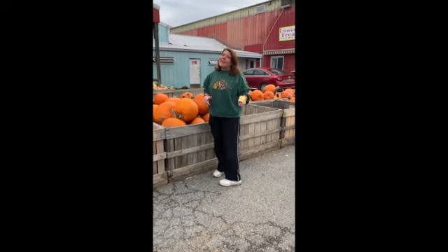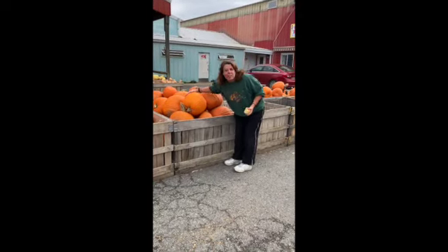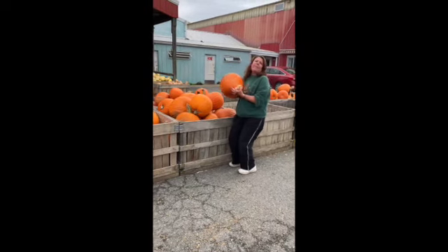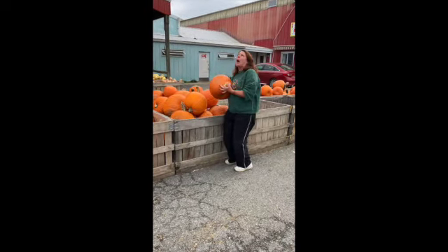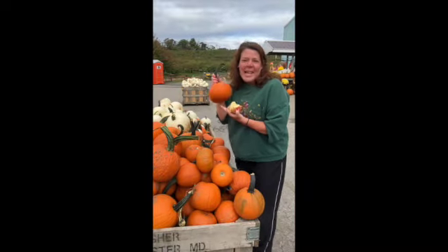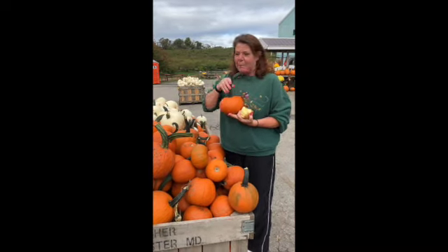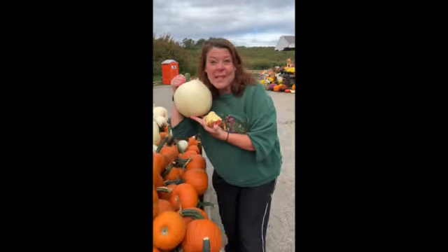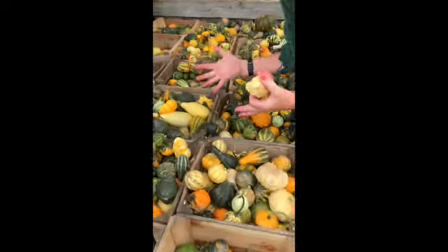A pumpkin really is a gourd. Look at these big, large pumpkins. It's so big I can hardly even pick it up! These are way easier to pick up with their stems still on. And look, there's white ones too! Remember, a pumpkin is a gourd. We saw a really big one, we saw a small one, and look at these itty bitty gourds!